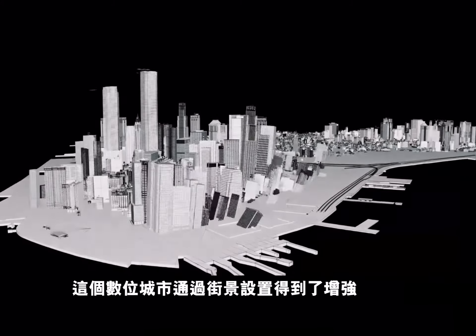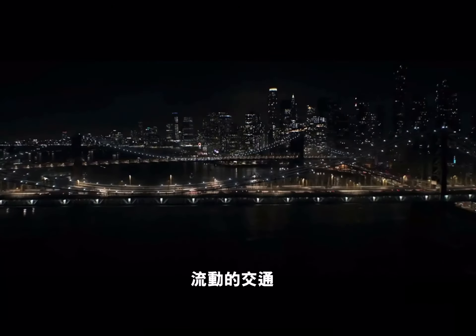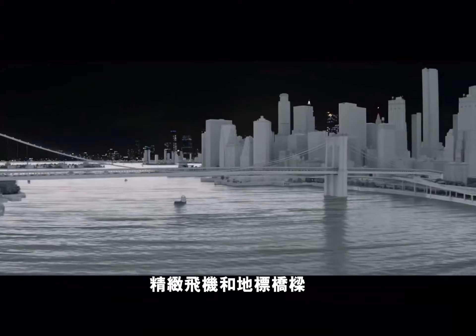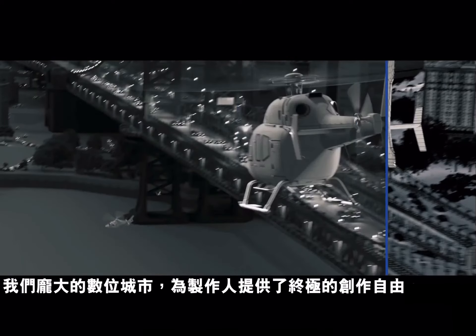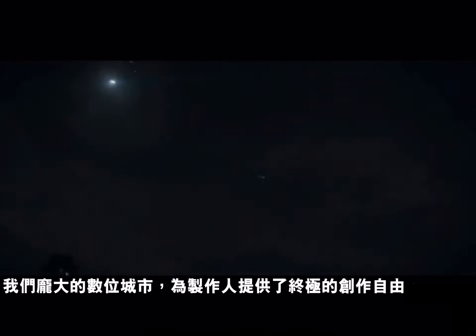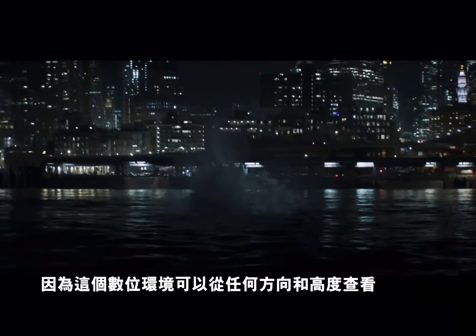This digital city was then enhanced with street-level set dressing, digital rooftops, moving traffic, local watercraft, detailed aircraft, and iconic bridges. For the climactic airborne chase sequence high above New York, our expansive digital city build provided filmmakers the ultimate creative freedom, since this digital environment could be viewed from any direction and altitude.